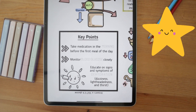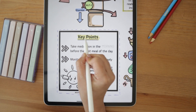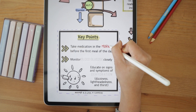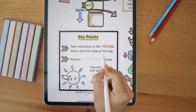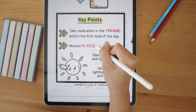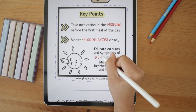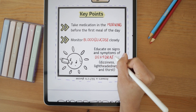Last but not least, let's review our key points. We want to educate our patients to take these medications in the morning before the first meal of the day, to reduce postprandial plasma glucose elevation due to delayed intestinal glucose absorption. Also, educate your patients to monitor their blood glucose closely and to watch for symptoms of dehydration such as dizziness, lightheadedness, and thirst.